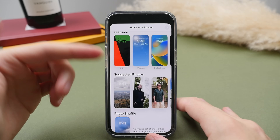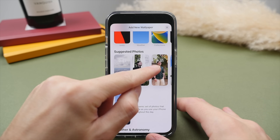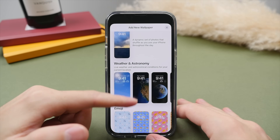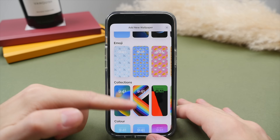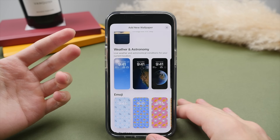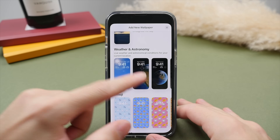There are a bunch of featured designs — it will even create designs for your photos, cropping you out and placing you in front of the time. Looking further down, we have astronomy-related wallpapers, emoji, as well as a bunch of different colors to really match your personality and style. I kind of like one of these globe ones, so let's go for this middle one here.